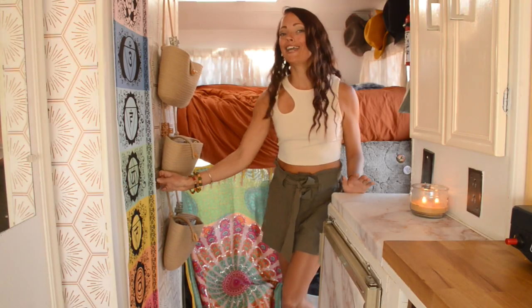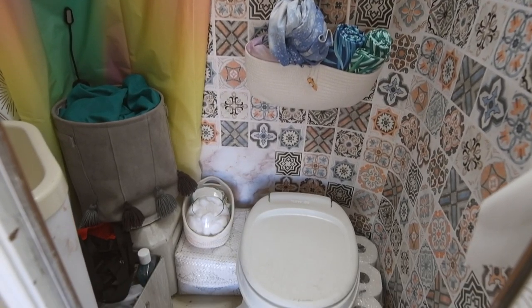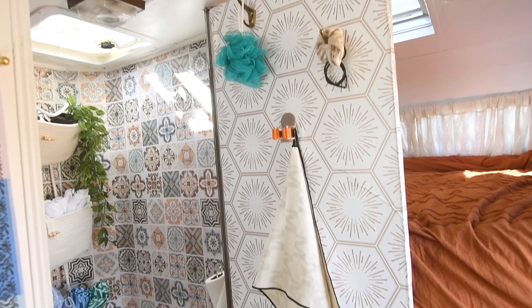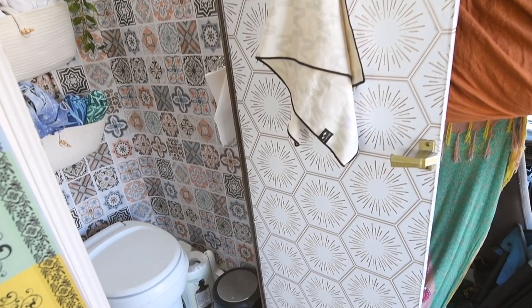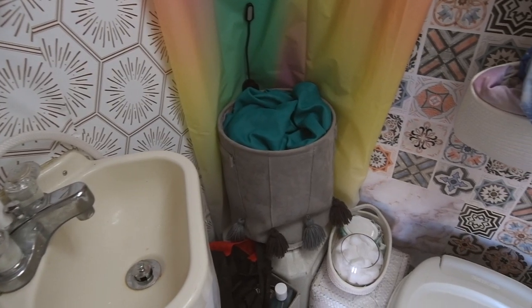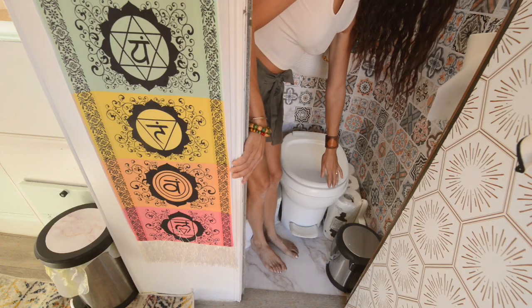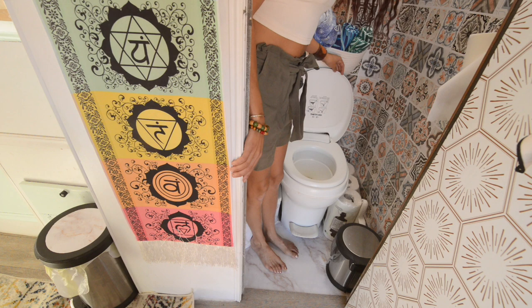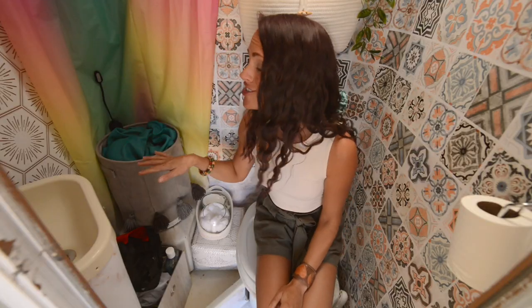Behind these baskets is actually my bathroom. I chose this Toyota Dolphin as my tiny home because I love that even though it's 21 feet long and fits in a standard parking space, it offers me so much room inside — a full enclosed bathroom that has everything I need: flushing toilet, sink, mirror, shower, everything. If you've never seen an RV toilet before, it's super simple — you go, and then you flush.